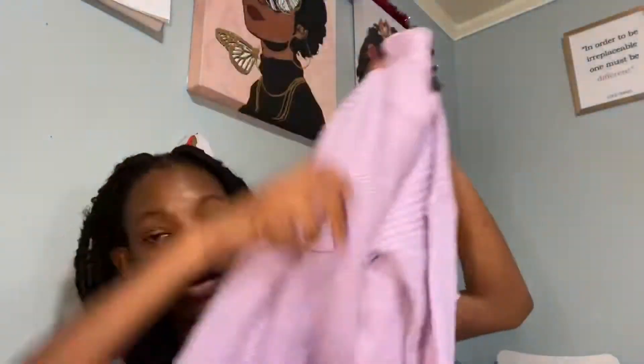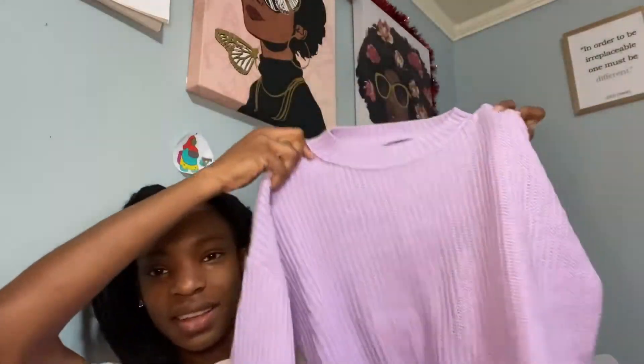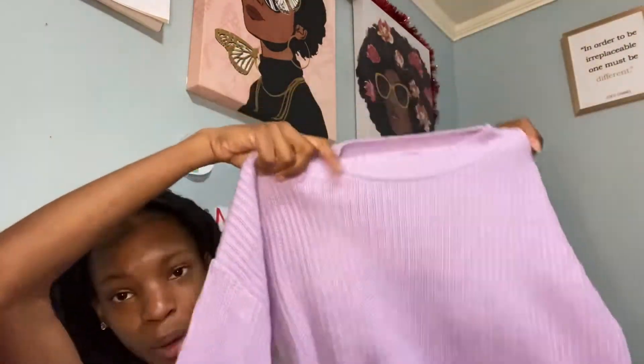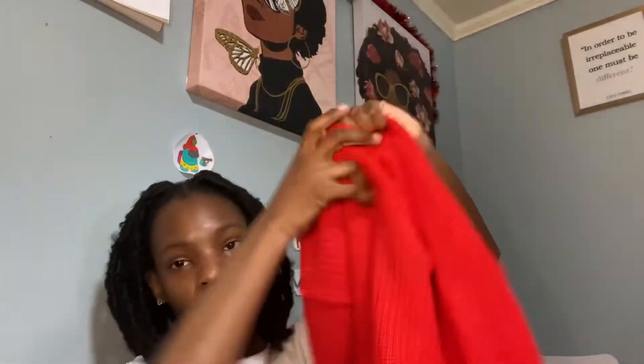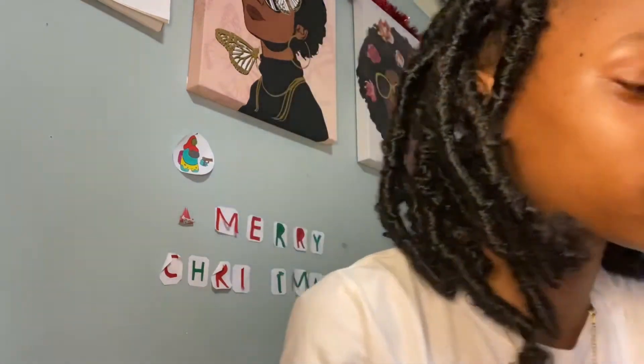Now the last place I got clothes from was Target. I got some birthday gifts there too, but I'm just showing the clothes. I got these two sweater tops — Target sweaters are really soft. I got a purple one and a red one; they're supposed to be cropped but aren't really cropped on me. I wore the red ones on Christmas and posted pictures on Instagram. Each top was $11, so $22 total for both.